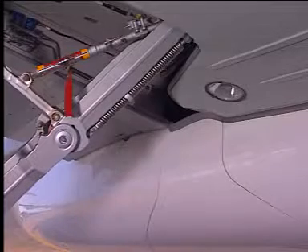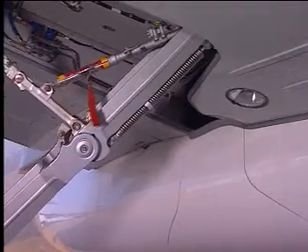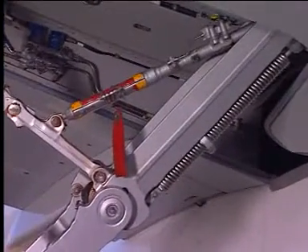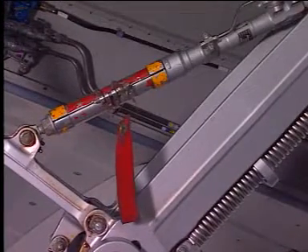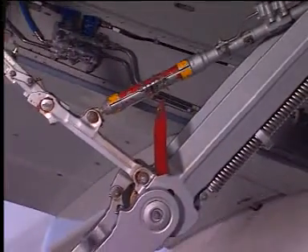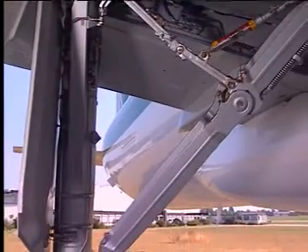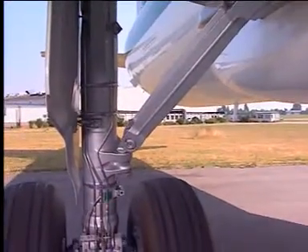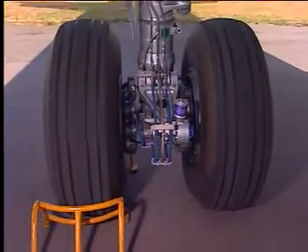The second step consists in inspecting the right main landing gear station. Start by checking that the main landing gear door is closed. Then, verify that the main landing gear safety sleeve is installed. Lastly, observe that the main landing gear chocks are in place.